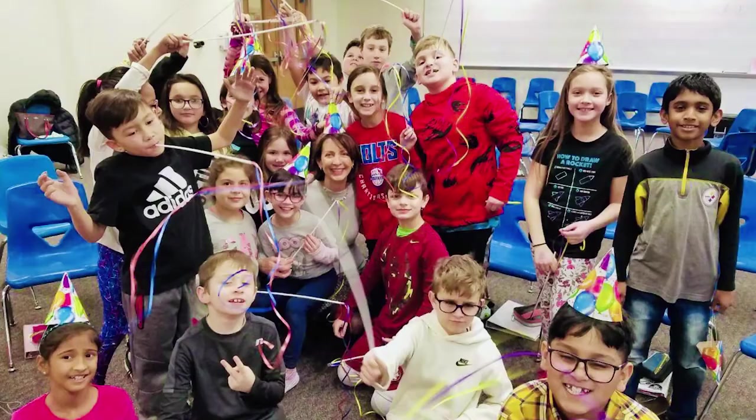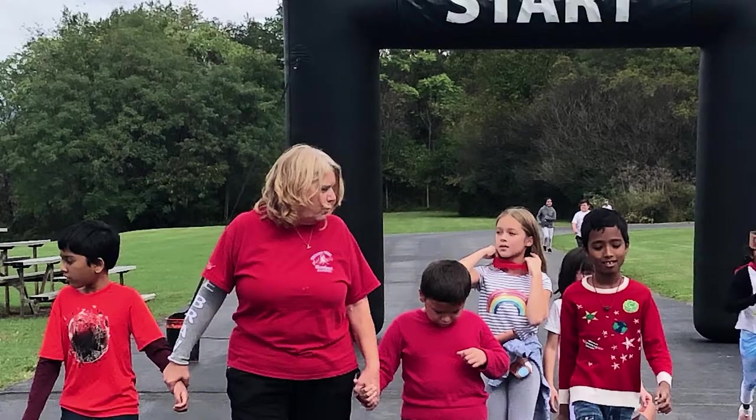Hi second grade. I'm Mrs. Franzick, and I'm the principal at the intermediate school. I can't wait to meet all of you and share all the great things that happen here at the IS. Together, we'll enjoy the Halloween parade, class parties, school events, and lots of awesome learning activities. See you soon.